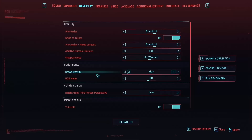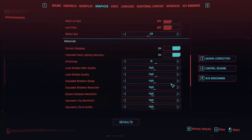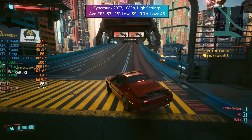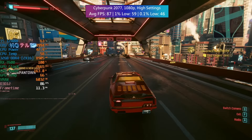Cyberpunk 2077 was one I was most concerned about. At 1080p with high settings — high textures, high crowds, high preset overall — we saw 87 FPS. There will be a few dips in busier areas; this may be more CPU-related as we could find ourselves slightly CPU-limited at this resolution. Overall though a very acceptable experience, though this is definitely one of the more demanding games in today's video.